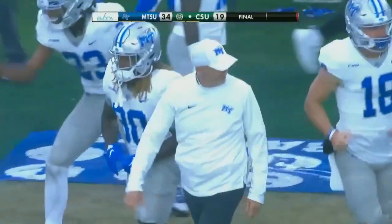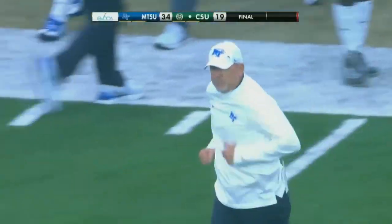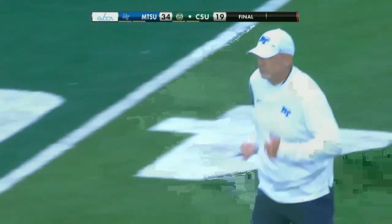Middle Tennessee has come to Fort Collins for the first time in their program history, and they got off to a fast start.